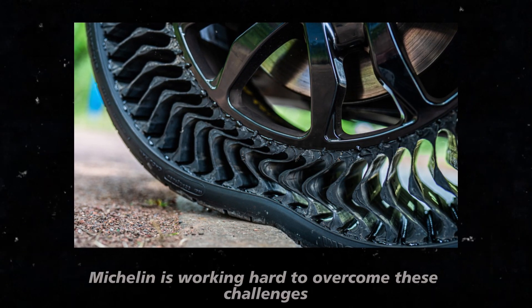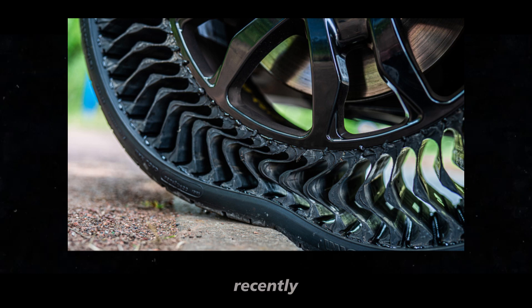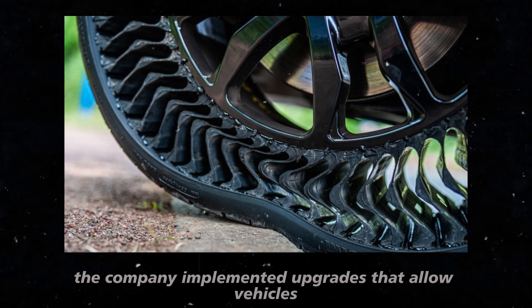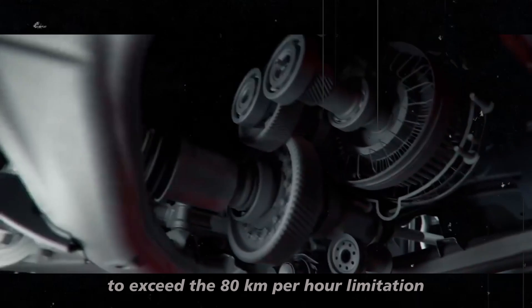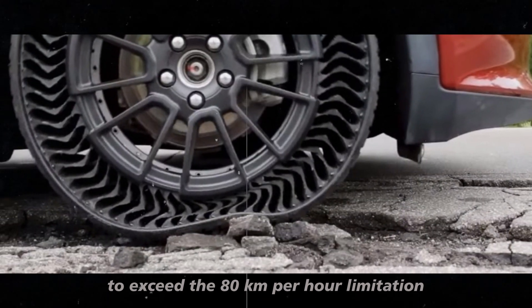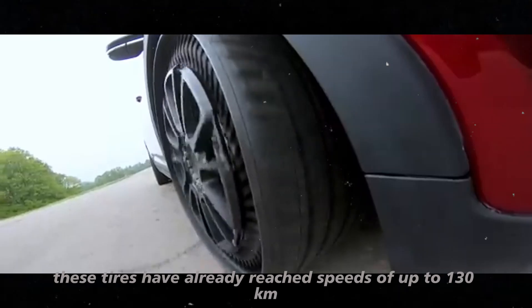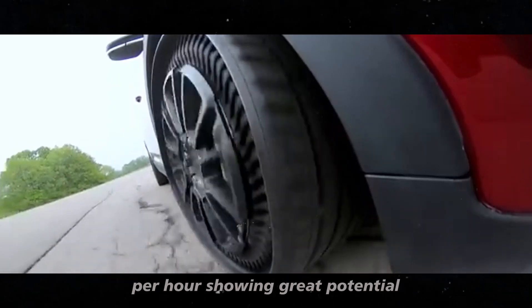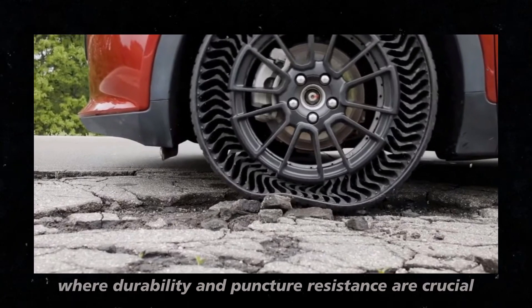However, Michelin is working hard to overcome these challenges. Recently, the company implemented upgrades that allow vehicles equipped with Uptis tires to exceed the 80 kilometers per hour limitation. In tests, these tires have already reached speeds of up to 130 kilometers per hour, showing great potential, especially in police operations where durability and puncture resistance are crucial.